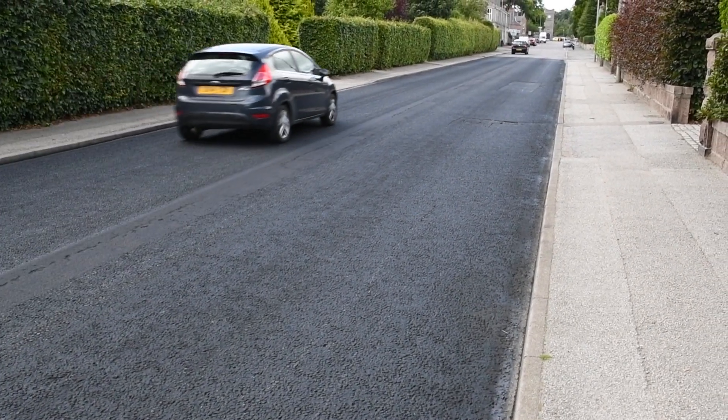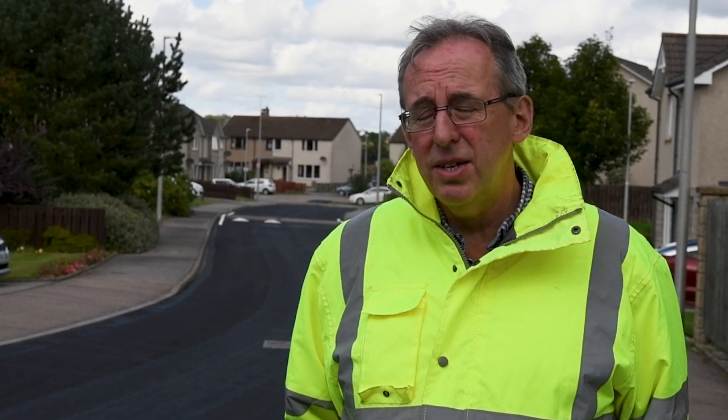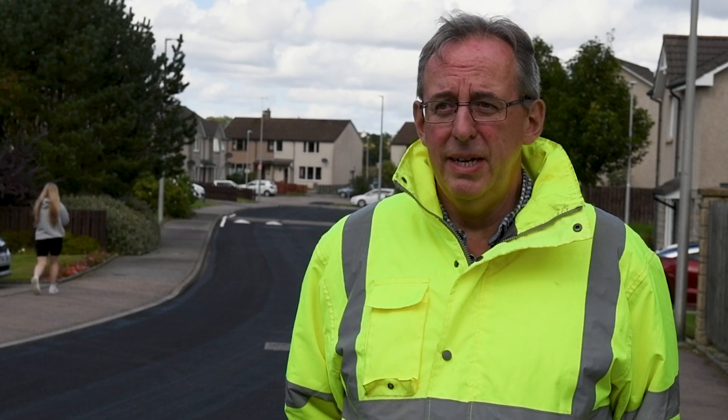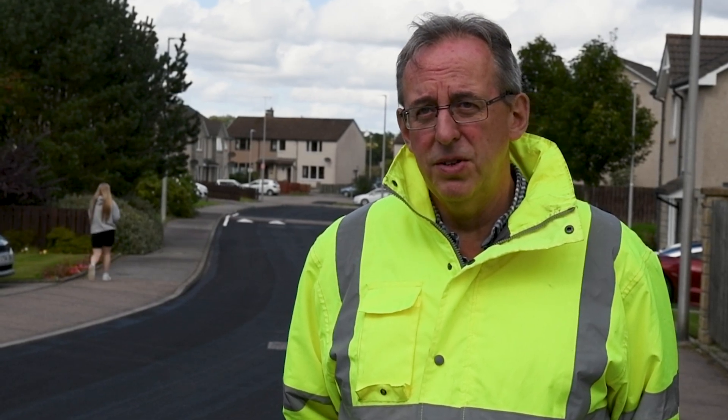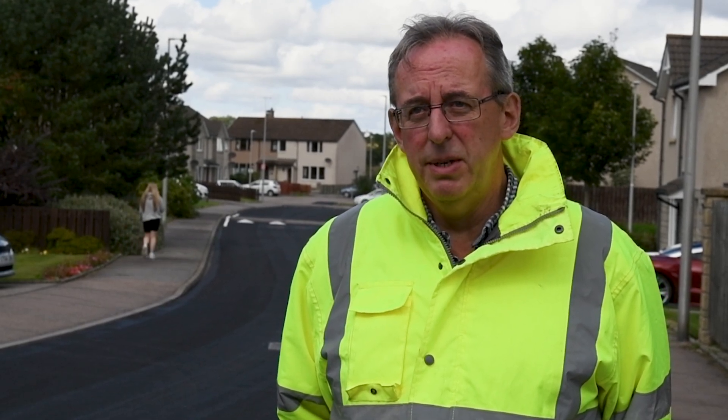It's a real pleasure to be up here in Aberdeenshire working with the County Council. They've been very supportive in getting this work to this stage — the integration and understanding of the process has been first class, and we really have enjoyed ourselves working here and hope to continue into the coming years.